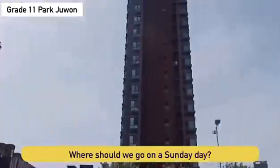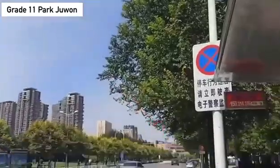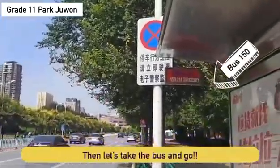Where should we go on a sunny day? I'm going to go to the Marshall Zong's Mansion. Let's take the bus and go.